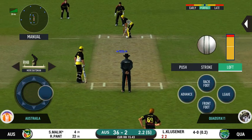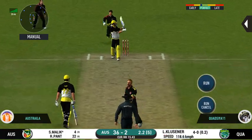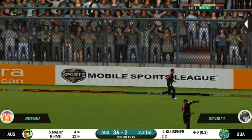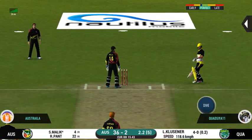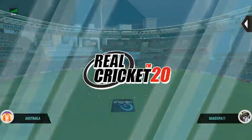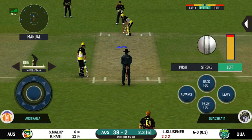The field has been opened and the batsman should be looking to get those easy singles. That was a quick single — nice running between the wickets. They are converting ones into twos and twos into threes; that is excellent running. Deep point in place.